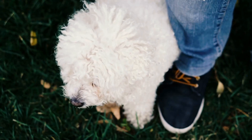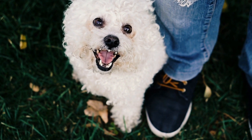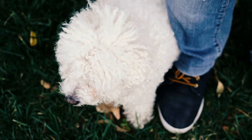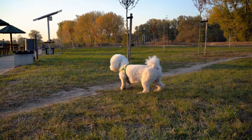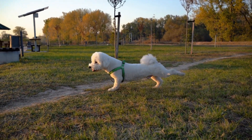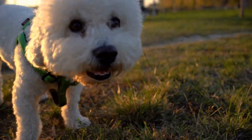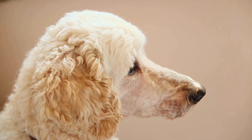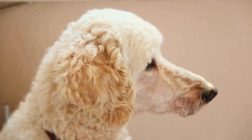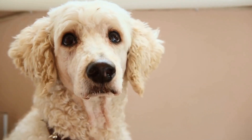The CGC test is a certification program that evaluates a dog's obedience and good manners in everyday situations. It consists of a series of 10 exercises that assess the dog's ability to demonstrate basic obedience commands, social interactions, and overall good behavior. This test is recognized by the American Kennel Club and is becoming increasingly popular among dog owners who want to ensure their pets are well-behaved members of society.